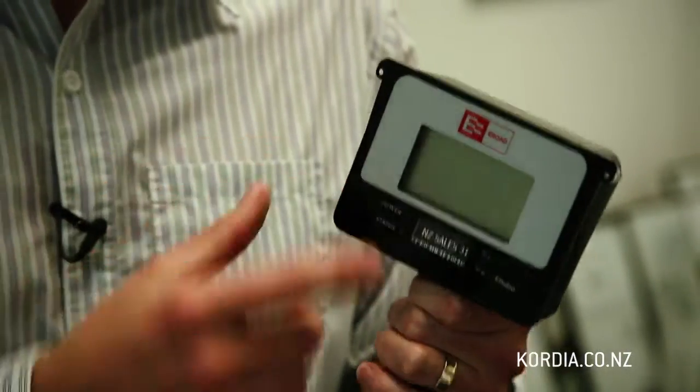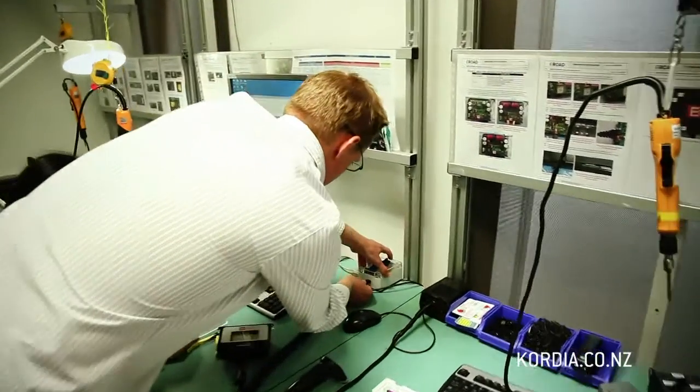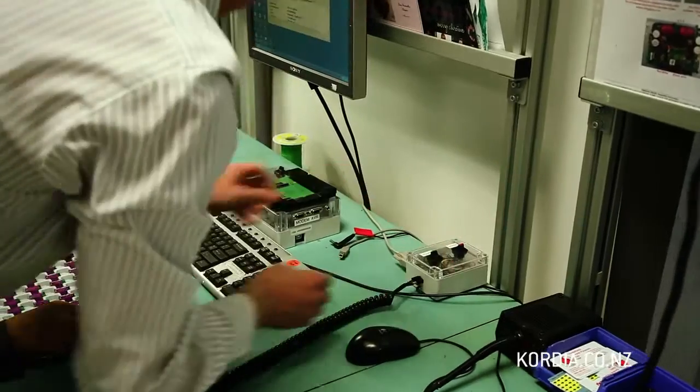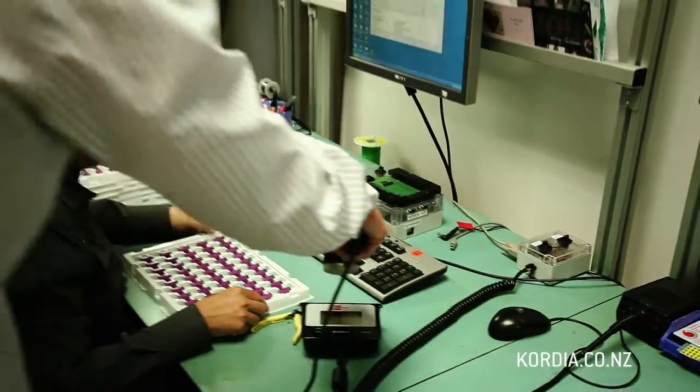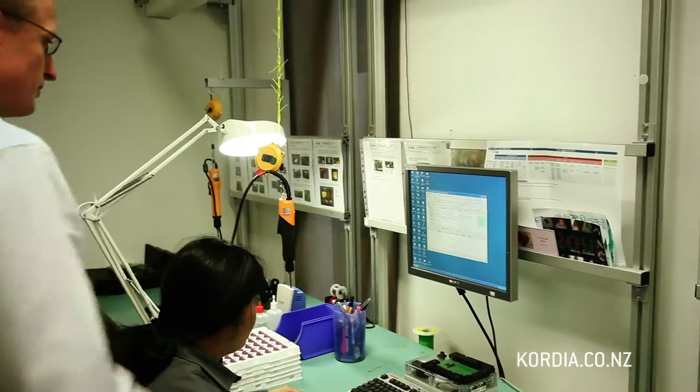So this is our product here. This is a secure electronic distance recorder. This tracks all the location, distance, and time information that the vehicle has travelled and sends it back to our web application. That allows us to automatically track the road user charges for that vehicle and handle all the payments for them.